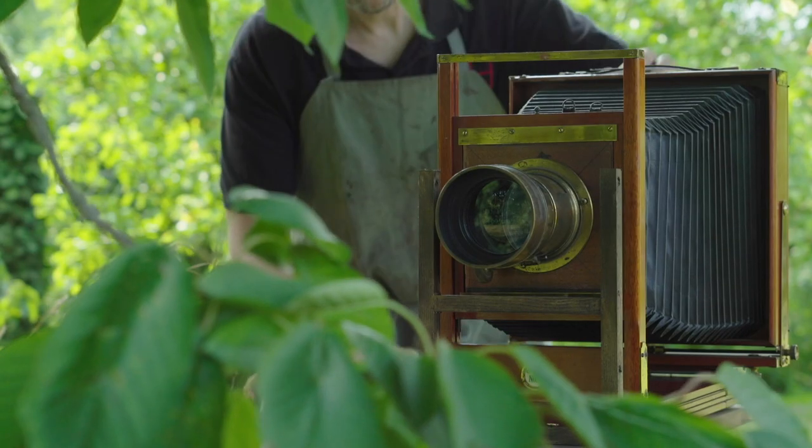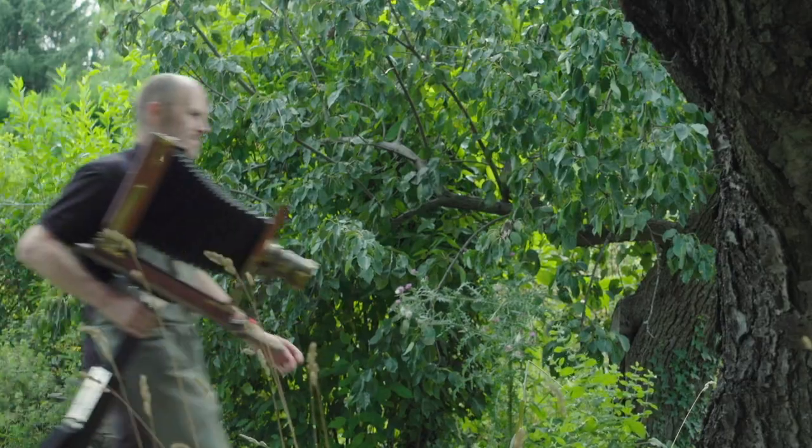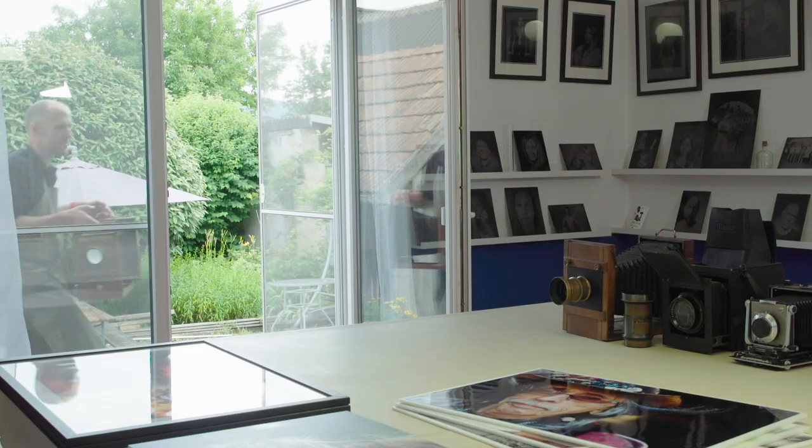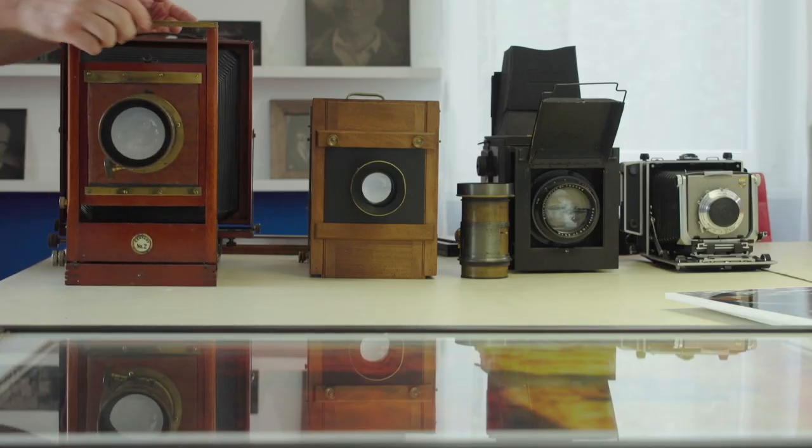My name is Markus Hofstetter and I do photography. I photograph with the technique of the Collodion wet plate process — it's about 160 years old. I've been working with analog photography, which I discovered a few years ago for my street portraits. And after a while I wanted to go a bit more analog, and more analog for me was then the wet plate photography.